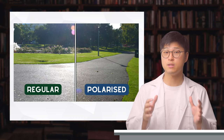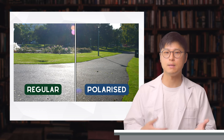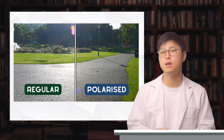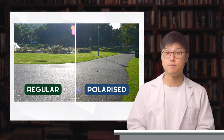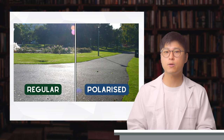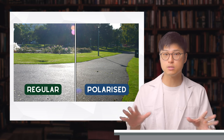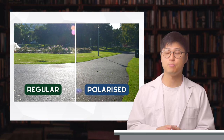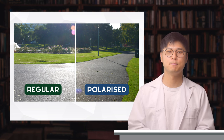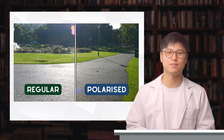Hopefully these examples have given you a deeper understanding as to what the differences are between normal and polarized sunglasses. For me personally, I use polarized sunglasses all the time. In fact, these ones here are photochromic polarized lenses, meaning that they are clear indoors but turn into polarized sunglasses outdoors — and they've been an absolute game changer. I hope you learned something new, or at least found something useful.